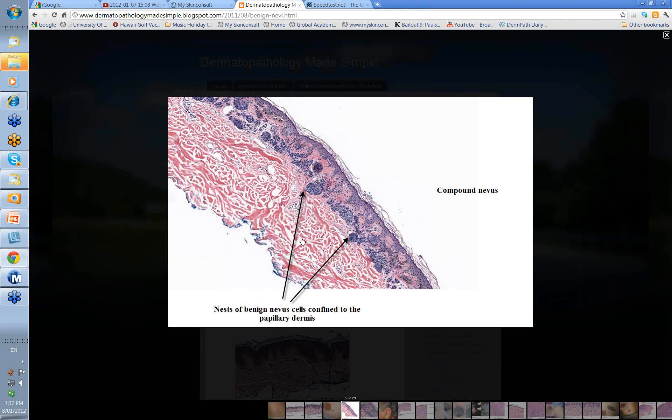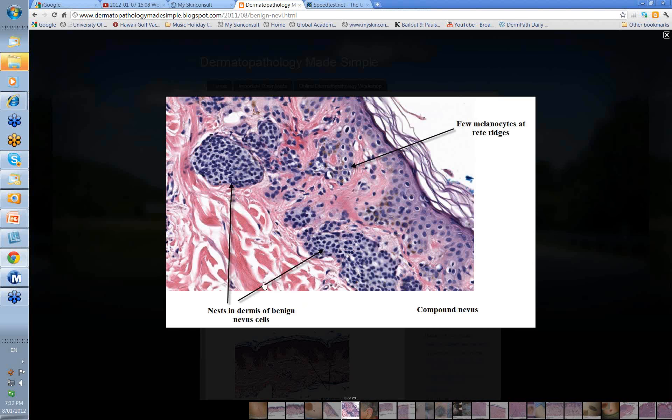If you look at that histologically, you start to see clumps of cells in the dermis, in the upper papillary dermis. There may be a bit of activity at the dermal epidermal junction — because we're saying it's a compound nevus, we usually mean there's little bits of junctional activity — but there are also larger clumps of benign nevus cells confined to the papillary dermis. This is your collagen here in the reticular dermis. On closer view, you see a few melanocytes on the rete ridges as part of that junctional activity, but most of your nevus cells are down here in the papillary dermis, in nests like this.